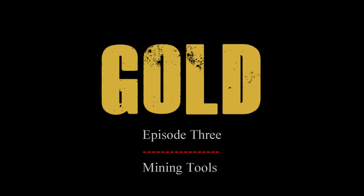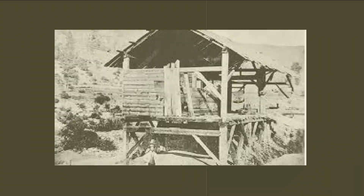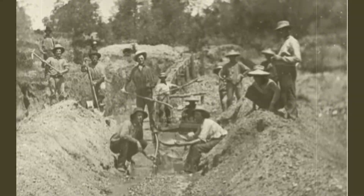It was the morning of January 24, 1848, when James Marshall found gold at John Sutter's lumber mill on California's American River. One year later, in 1849, gold fever had infected the world and more than 300,000 people came to California to find their fortunes. It was the start of the gold rush.